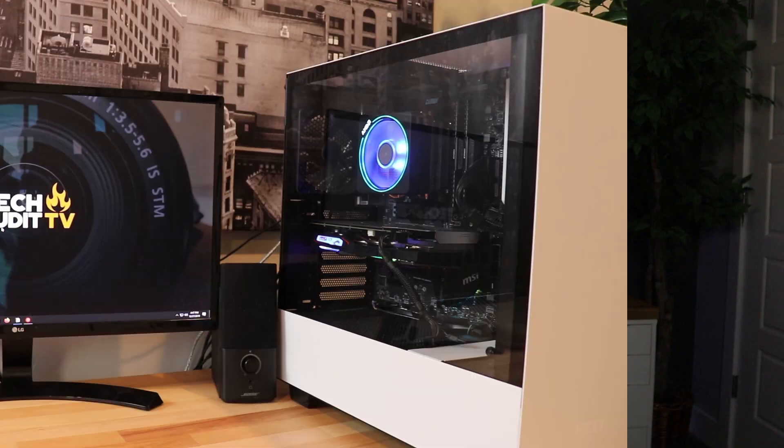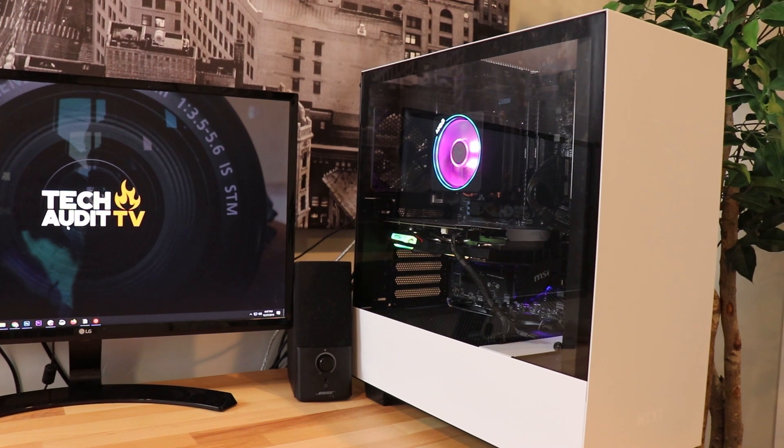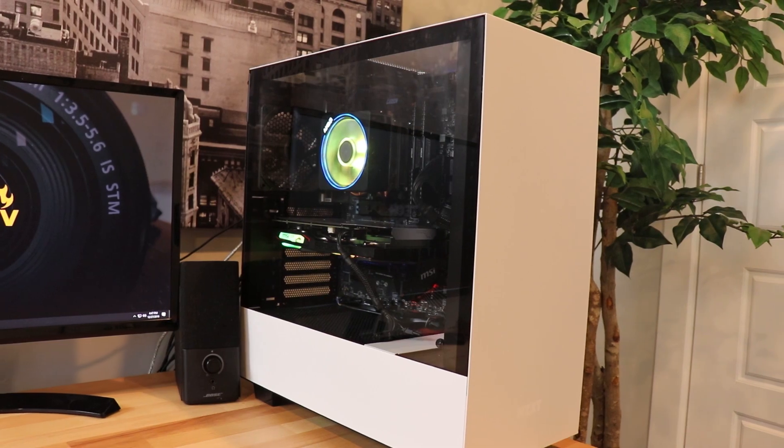A little over a year ago I built a 4K editing PC for under $900 and did a video on how you could do the same. Well, since then 2020 came along and completely flipped the PC building market upside down — everything from people building PCs just because they're stuck at home, manufacturers having production slowdowns from the pandemic, and of course the rise of Bitcoin and people wiping graphics cards off the market to build their own mining machines.